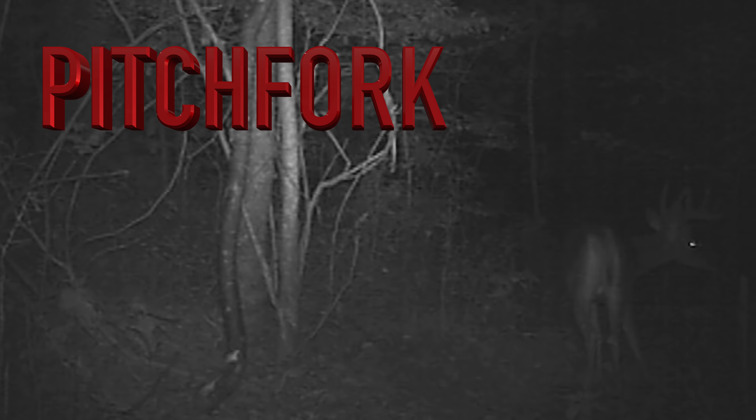This buck I'm going to call Wells, because in this trail cam video he's under an apple tree at one of our well sites, so the name Wells seemed fitting. I think he's just a typical three and a half year old eight point, about 18 to 20 inches wide, and definitely a shooter. Hopefully one of us runs into him this year — good looking deer.